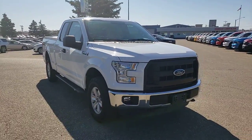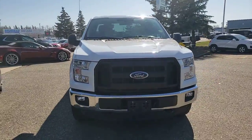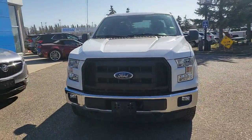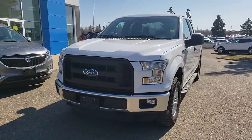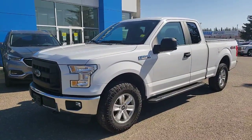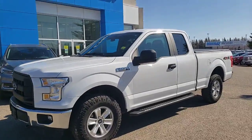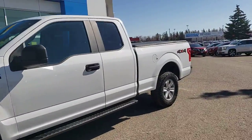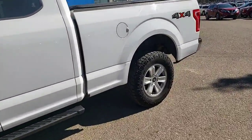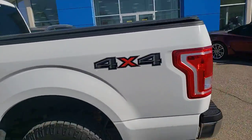We have this 2015 Ford F-150 joining our certified pre-owned lot here at Murray Chev in Brandon, Manitoba. This is an XL package Super Cab. I think this truck was used more as a car than it was a truck. It does have a nice set of Dura-Track tires on it, coming around to the backside of the vehicle.